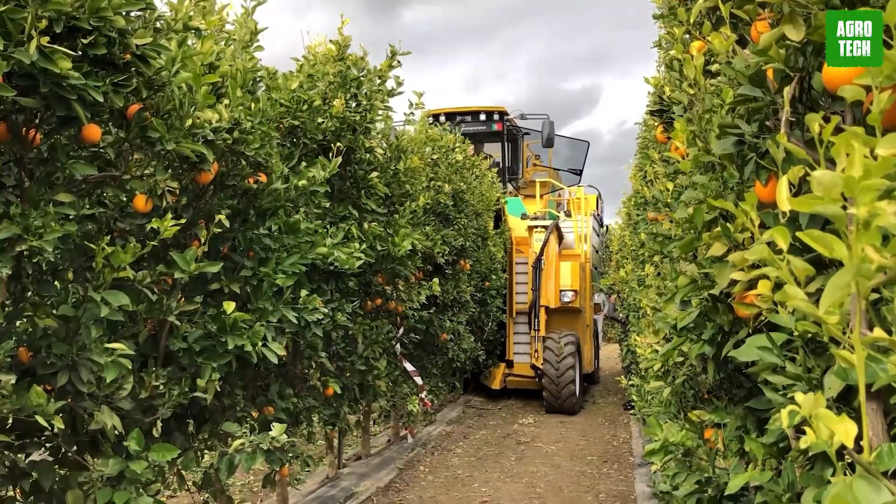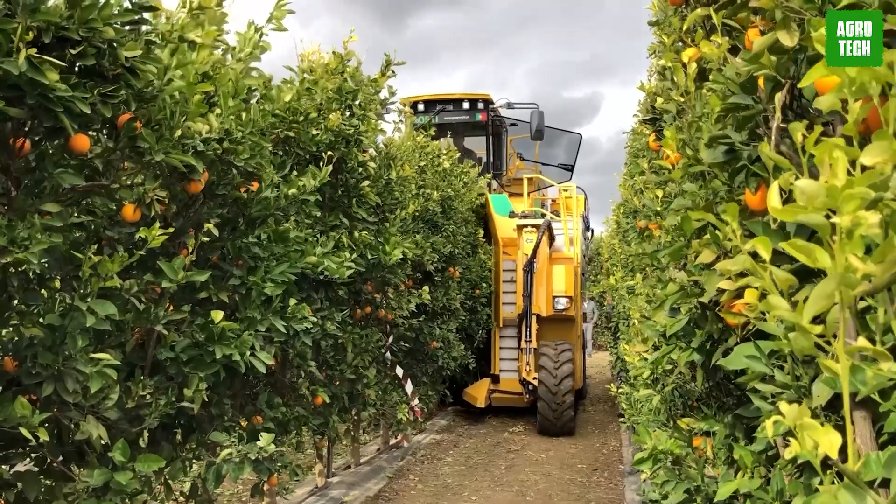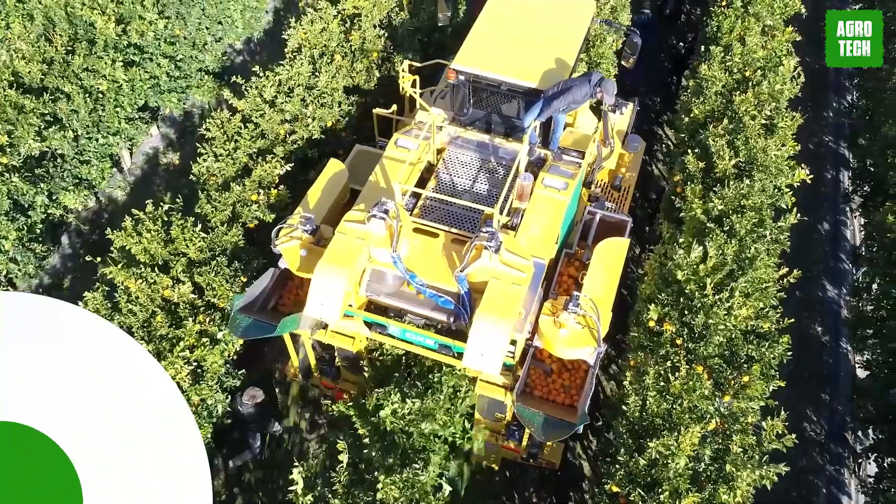This harvester isn't just a machine — it's a pivotal part of modern agriculture's future, ensuring that no fruit is left behind and every harvest maximizes its potential.